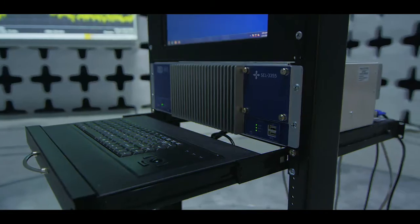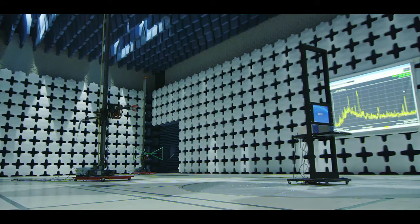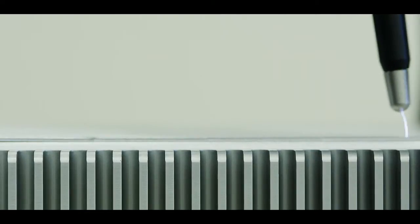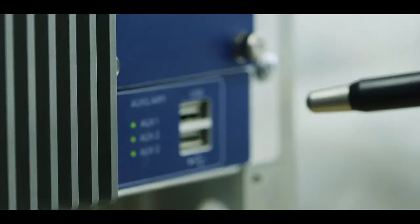We've designed our computers to withstand electric fast transients, magnetic fields, and electrostatic discharge up to 15,000 volts. All of the testing and design that goes into meeting those standards is applied to our computers.